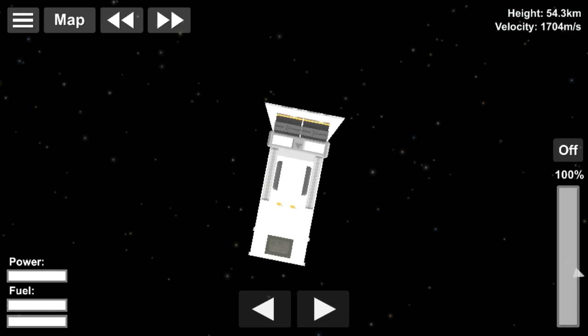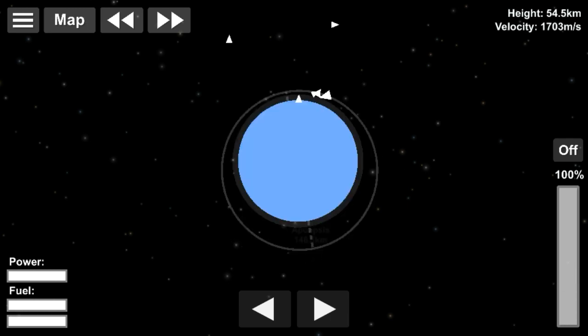The kick stage has now separated from Electron's second stage. Approximately 40 minutes from now, the Curie engine on the kick stage will ignite and circularize to a 425 km orbit for payload deployment.